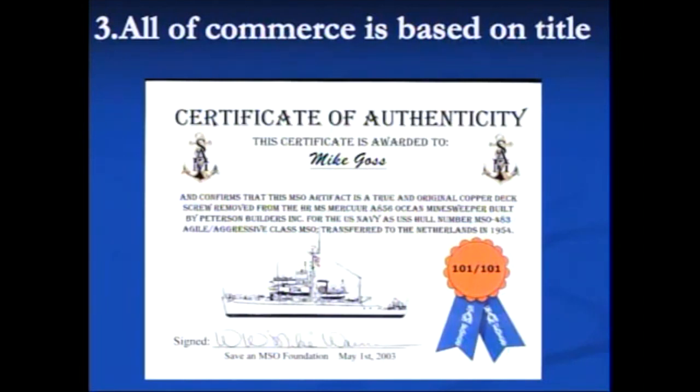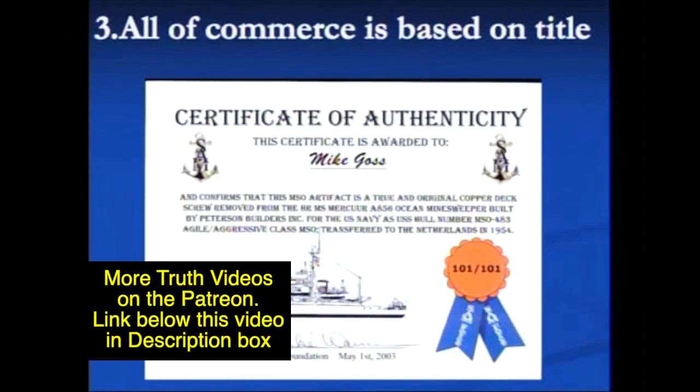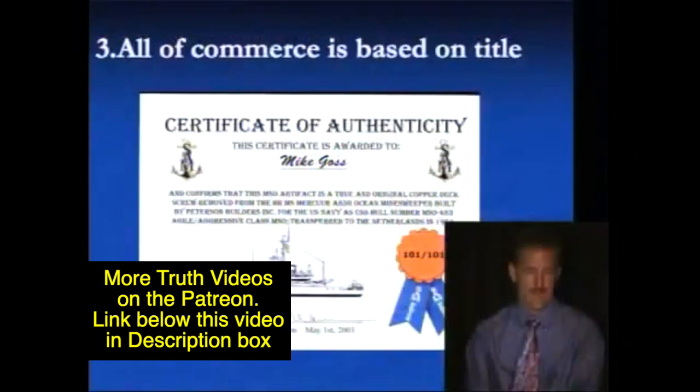The first thing is the heading for it. This certificate is awarded to Mike Goss and confirms that this MSO artifact is a true and original copper deck screw removed from the HR MS Mercure, a 856 Ocean Minesweeper, built by Peterson Builders Inc. for the U.S. Navy as U.S. hull number MSO-483, agile/aggressive class MSO, transferred to the Netherlands in 1954.